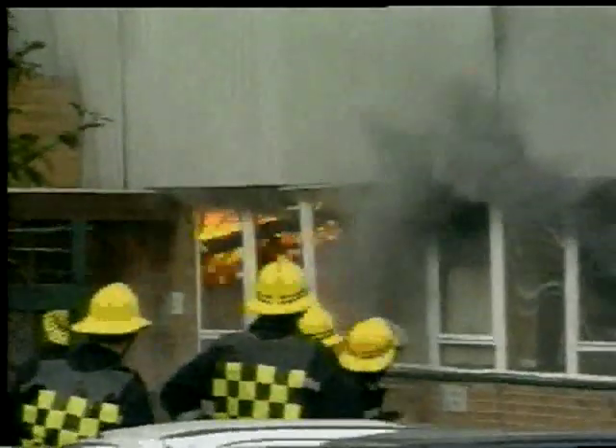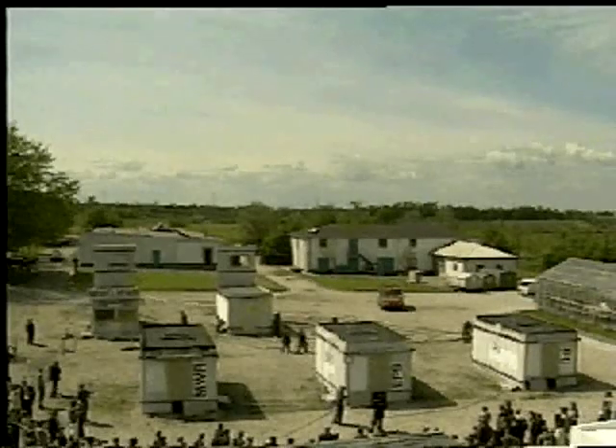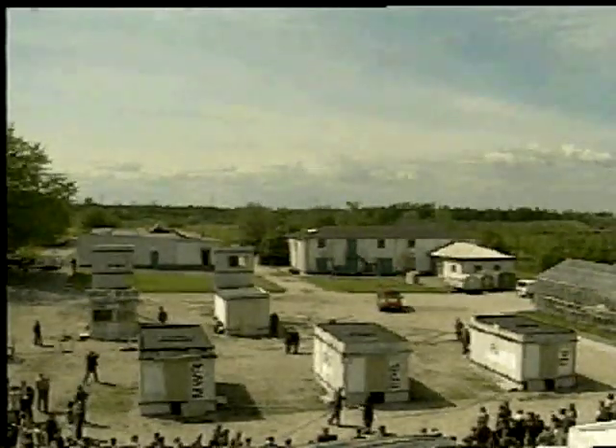Each year, thousands of people are killed in fires. For any company, a major fire can lead to bankruptcy due to lost customers. Combustible insulation poses an extra risk to people, property, and the environment. Yet in many countries, insulation materials with poor fire properties are still allowed. In the second fire trial, we will now test three of the most commonly used insulation materials for flat roofs.